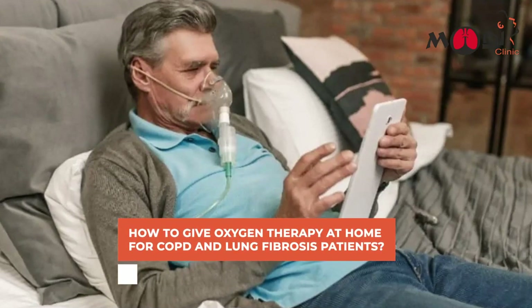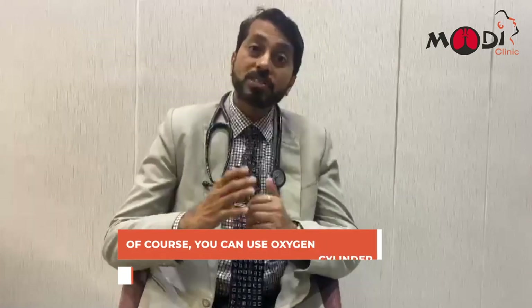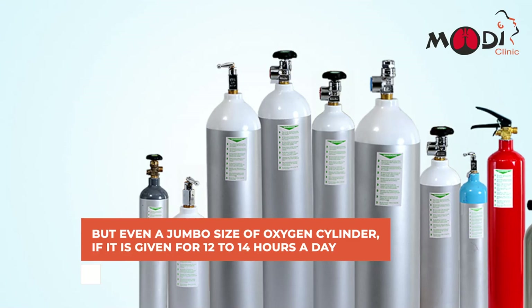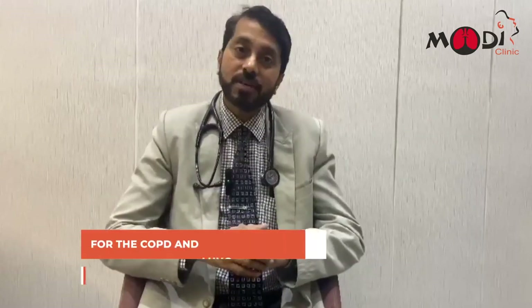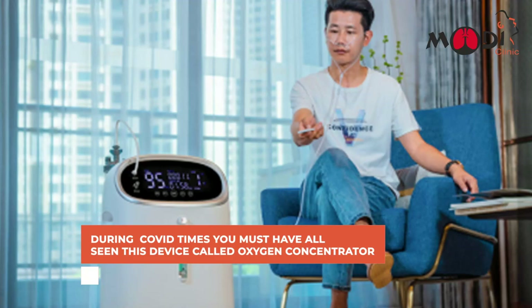You can use an oxygen cylinder, but even a jumbo size oxygen cylinder, if given for 12 to 14 hours a day even at a low flow rate, won't last more than two days. So how do you give oxygen for so many days, months, and years for COPD and lung fibrosis patients?